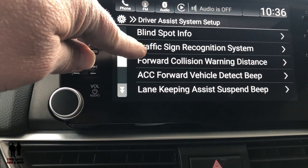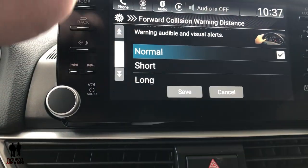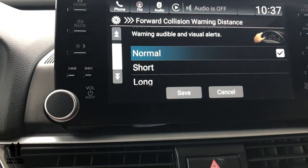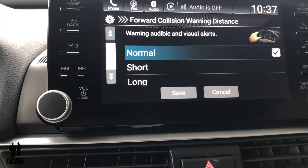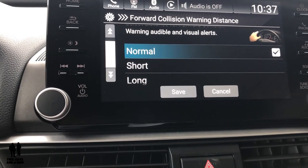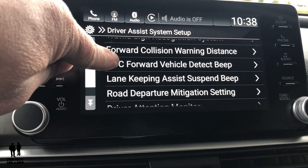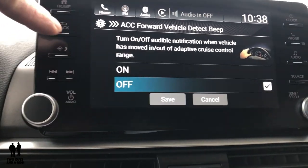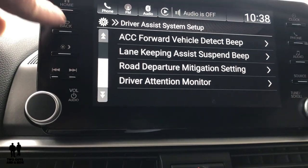Here's where you can get into blind spot information — turn it on or off — traffic sign recognition system, forward collision warning distance. I like this because not only is there normal and short, but there's long, and normal was already quite a distance. In the world of adaptive cruise control, manufacturers have started to increase that distance. On my older 2013 Lincoln, I don't have a choice of short and normal — it keeps me three seconds behind the car, but sometimes you like to be further back, especially if it's a motorcycle or a semi. There's also adaptive cruise control audible notification settings, road departure, lane keeping assist beep, and driver attention monitor.